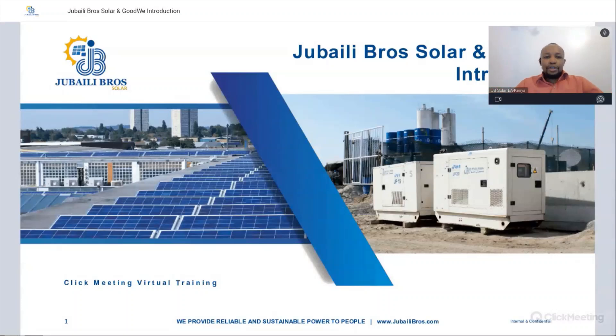Before we begin, I am Kennedy Kibretu, the technical engineer at Jubaili Bros Solar, based here in East Africa. Today we'll do an introduction as to who Jubaili Bros Solar is, and also introduce our new partners, Goodwee, and take you through the range of products that we'll be distributing and supplying to our EPC customers. For first-timers, we usually have these weekly webinars where we go through different topics in the solar space, from solar equipment to plant construction, and we can also do bespoke training as part of the requirements of our clients.